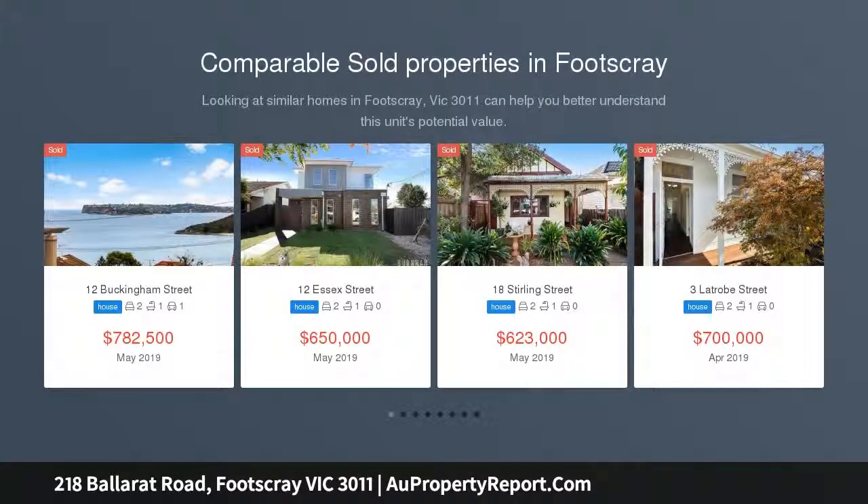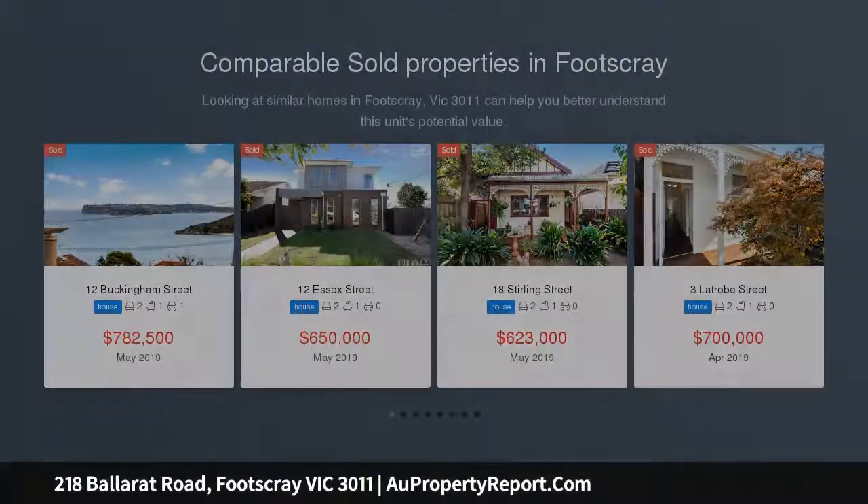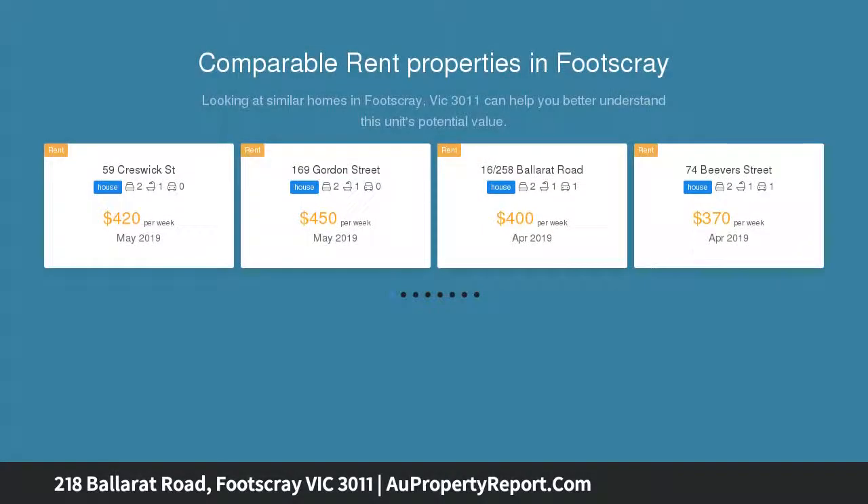Baltic pine floorboards bring a bygone era to life with contemporary highlights cleverly integrated. The generous lounge room leads to an updated kitchen and meals area with access to the bathroom and rear garden.